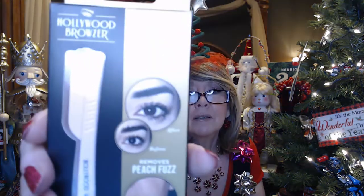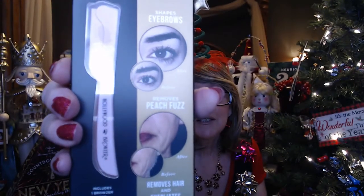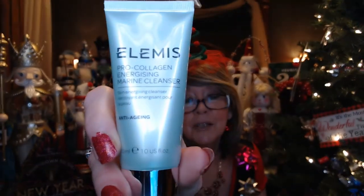So this is like a brow tamer or facial hair remover — removing peach fuzz. We've got an Elemis Pro-Collagen rose cleanser. I love using different cleansers, so this is really cool. Anti-aging — that's got my name written all over it, doesn't it?